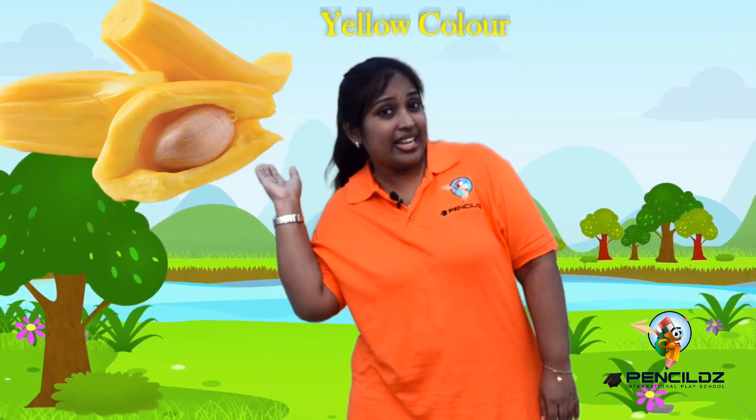The inside of jackfruit is yellow in color, and our tiny little ducklings are yellow in color. Our favorite sweet corn is yellow in color, and look at this beautiful butterfly — that is also yellow in color.